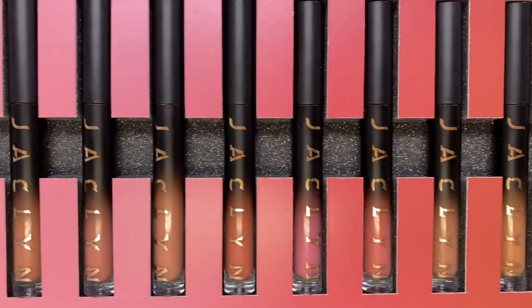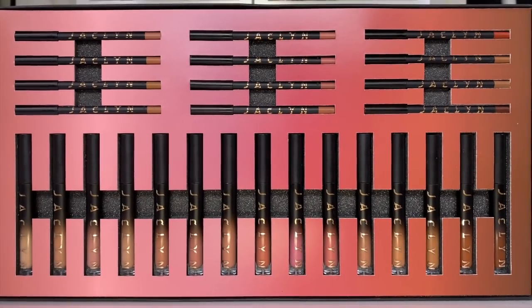So let's get into the Jaclyn Cosmetics Pout Spoken Liquid Lipsticks and Lip Liners. We have 15 liquid lipsticks and 12 lip liners — these are not matching, they are supposed to be coordinating rather than matching. The lip liners retail for $18 each whereas the Pout Spoken Liquid Lipsticks are $20 each. I am just generally a fan of the liquid lipstick formula. I like the fact that it's matte and non-transferable, which is perfect for the current situation — it's mask friendly, it's kiss friendly.